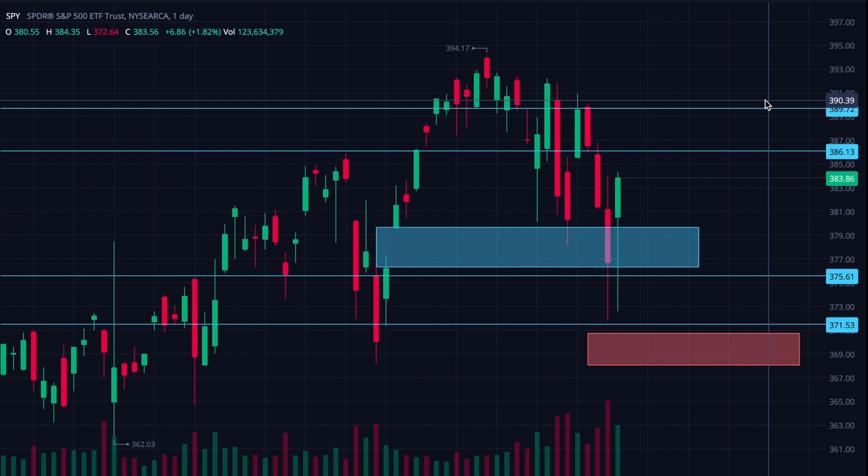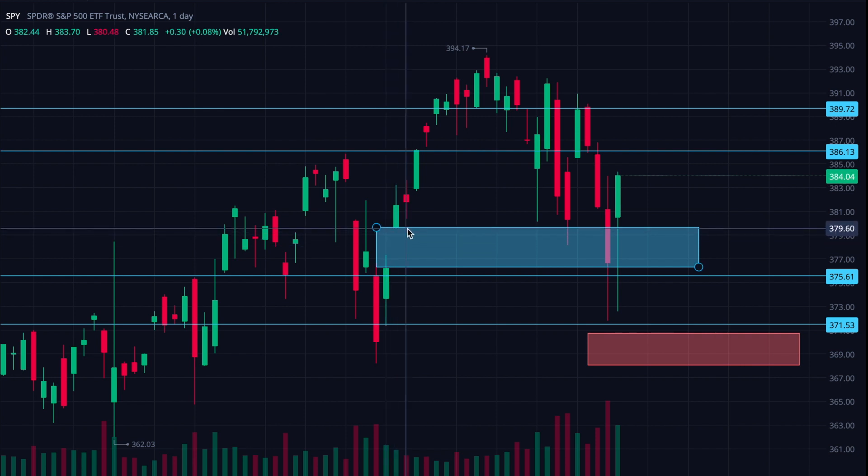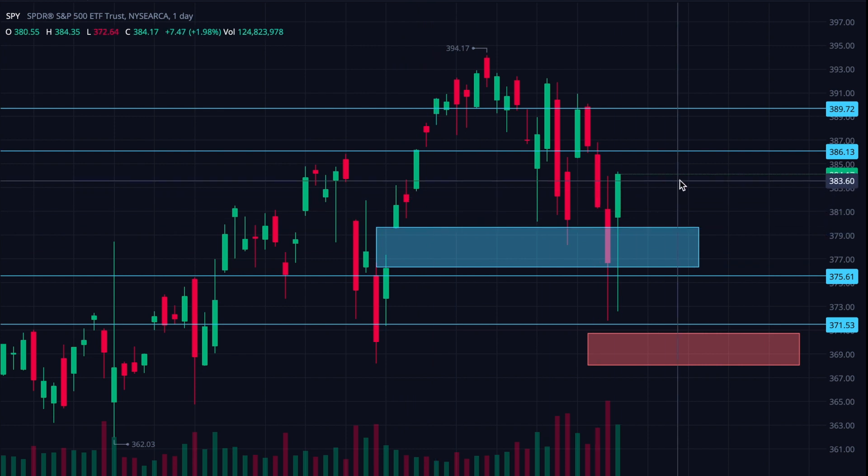So I wanted to start with SPY today, which tracks the S&P 500. We're having a much better day today than yesterday, as you can tell. We're out of this blue box, which is good. What I suspect might have happened in this blue box is that we may have been coming down to fill this gap that we see here between like 380 down to like 376. And if that's the case, then we may be out of the woods for now. But it's definitely yet to be seen.